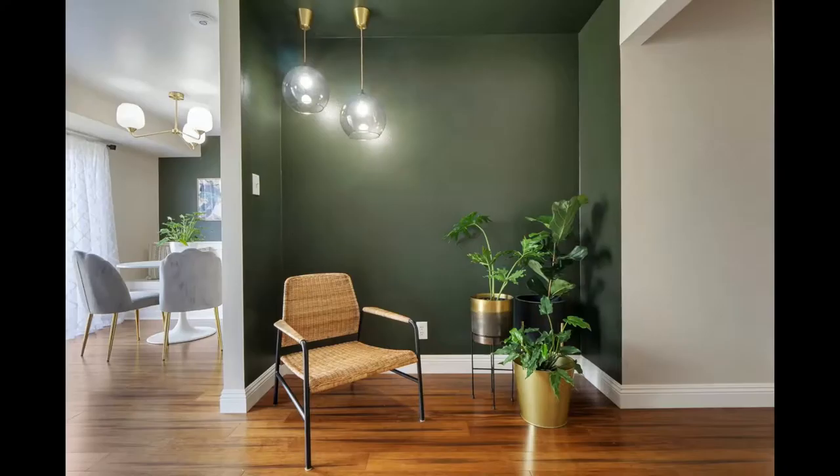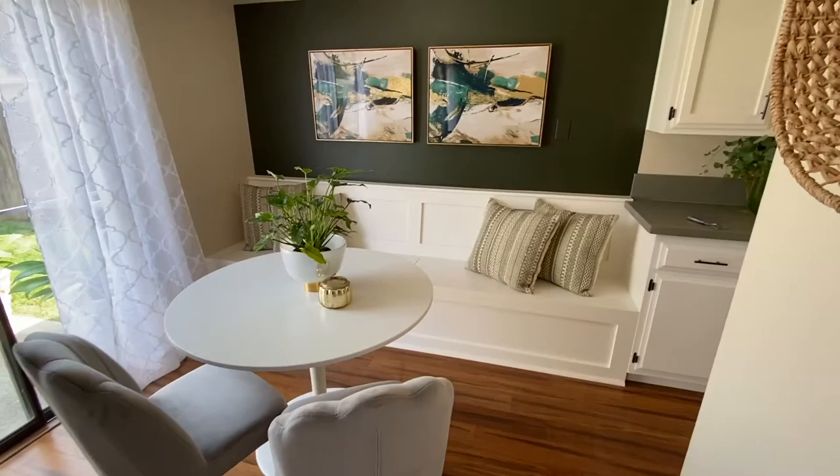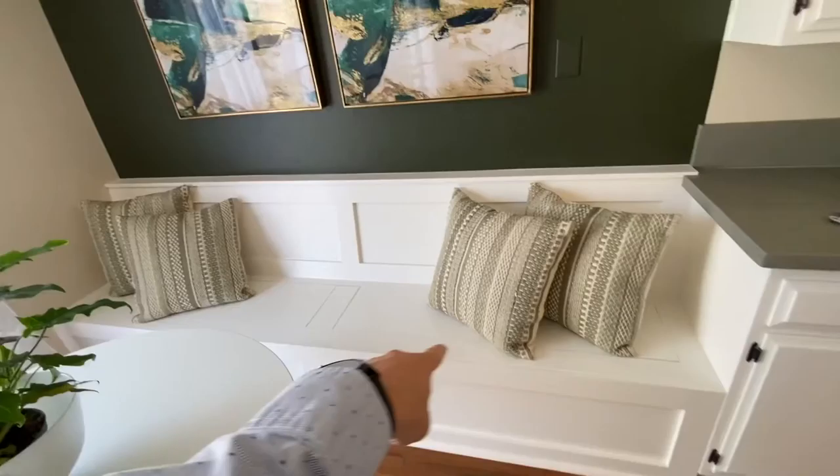One thing the owner added that's not found in any other model like this is this bench and seating right off the kitchen. They provide a ton of extra seating and storage, as these lift up, and you can provide extra storage in this traditionally small kitchen.